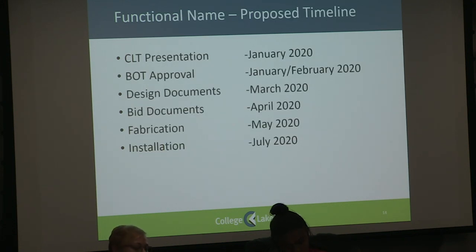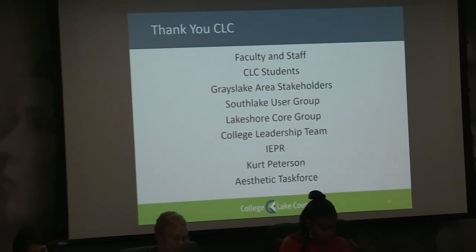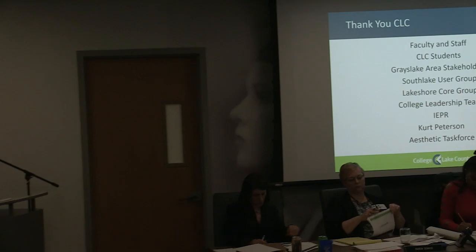Should we achieve approval and funding, we would shoot towards installation beginning in the summer of 2020. I just want to thank our CLC community and all those who had input and feedback. It was a great project and a great body of work, and I'm thankful to have been a part of it.